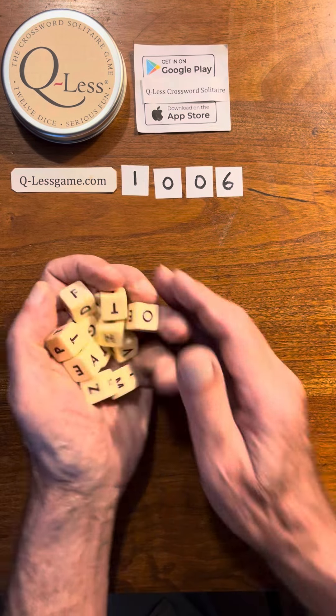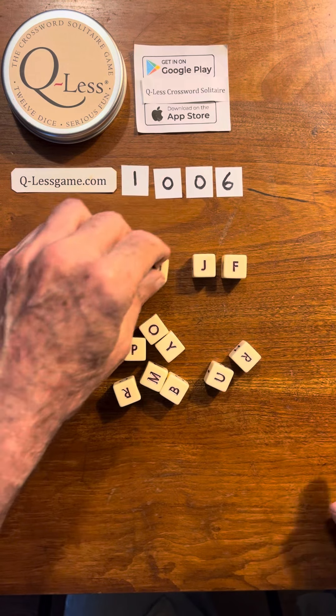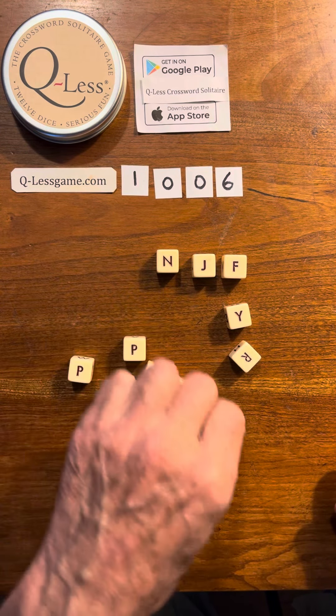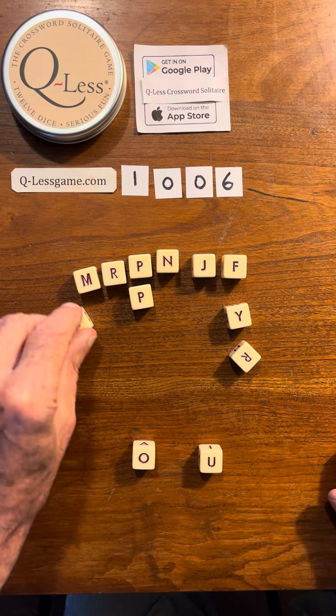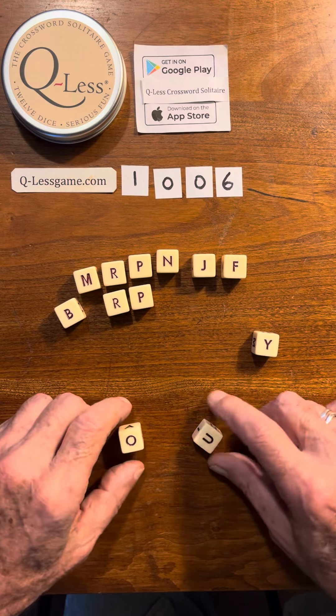Good morning, everybody. It's a Friday morning. Two P's, two R's — what we're going to do here is use all these letters to make words that connect.